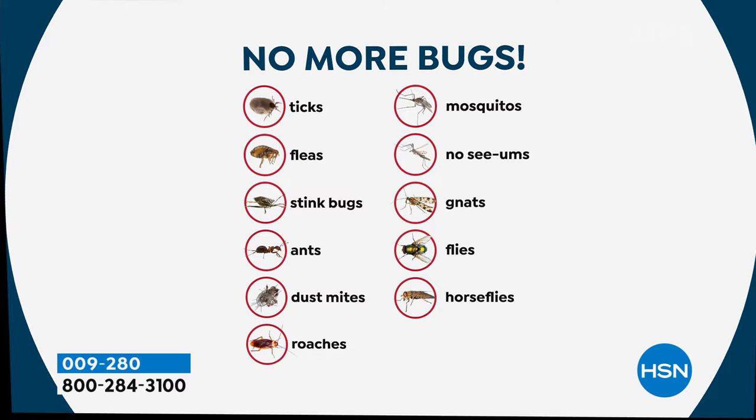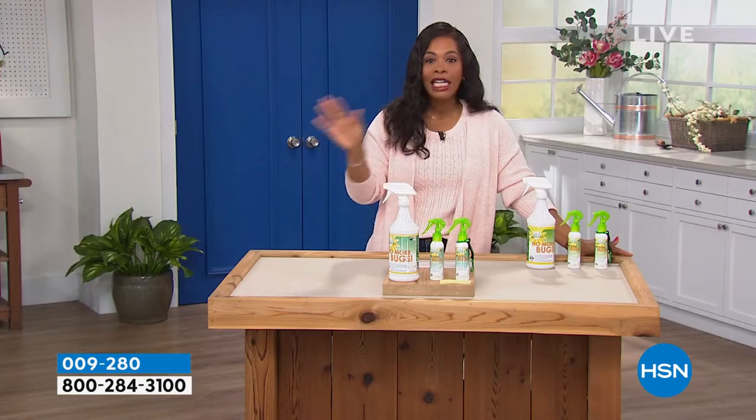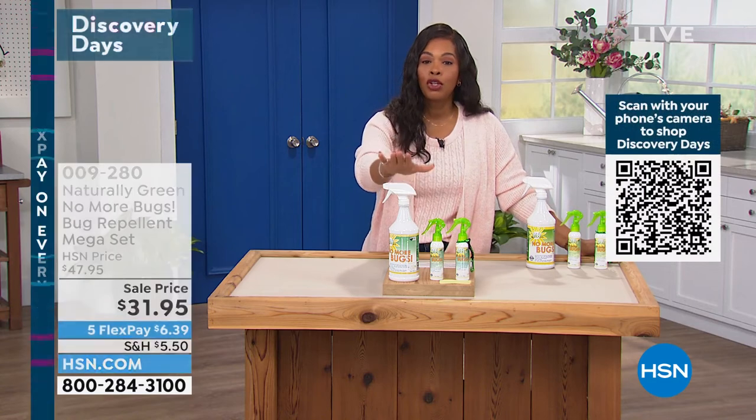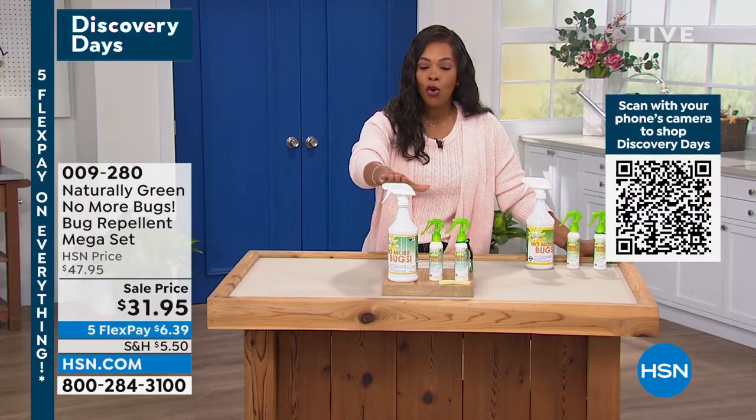For me, it's the horse flies that love to bite my skin. If you can relate, go ahead and pick yours up. There are no harsh chemicals in here — this is DEET-free and USDA certified. It's safe for you, your children, your pets, your home, and your furniture.